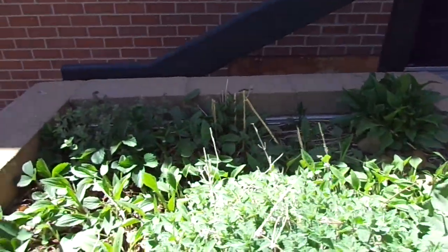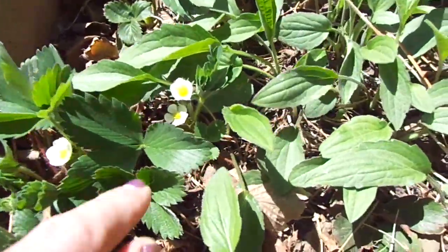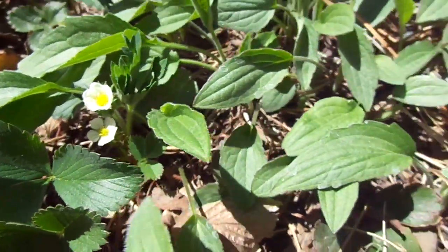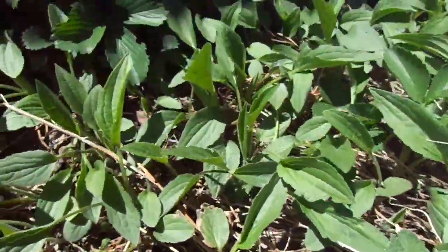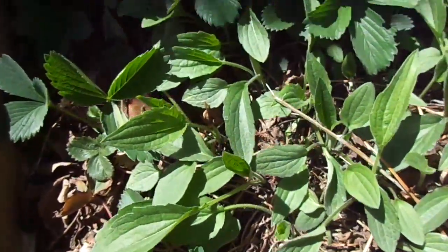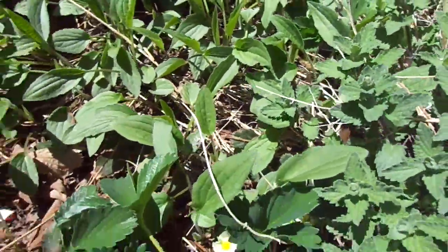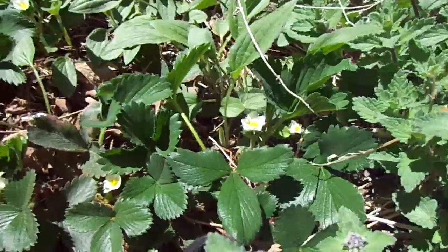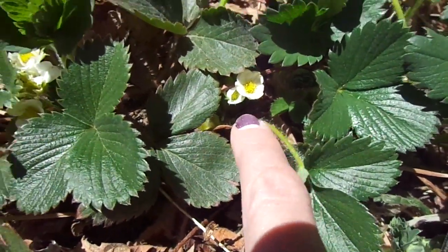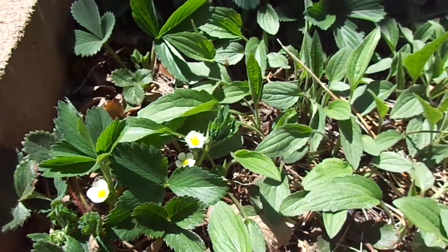Let's start over here. Does anybody recognize what these little tiny flowers are for? What kind of fruit do you think is gonna grow with that little white and yellow flower? Does anyone have an idea? I'm trying to see if there's any coming in. This is a strawberry plant. Eventually, pretty soon, we're gonna have little baby strawberries all in our garden.